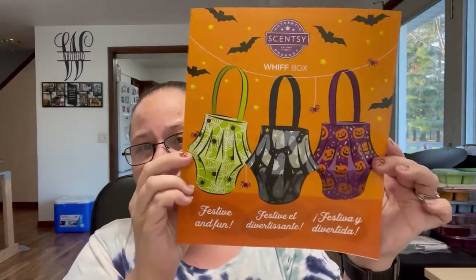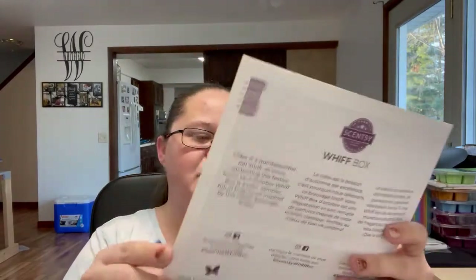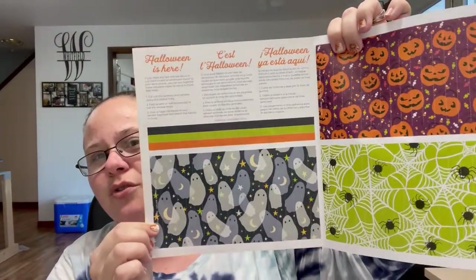Each of our Whiff Boxes always comes with some sort of paper craft inside. For October they have pumpkins and bats and spiders — just fun stuff. My kids absolutely love these. They're just adorable. If you need any last-minute decor or just want to add a handmade touch to your decorations, you can put together these adorable paper lanterns in three easy steps. They've got little perforations and dotted lines to show where you cut or fold.